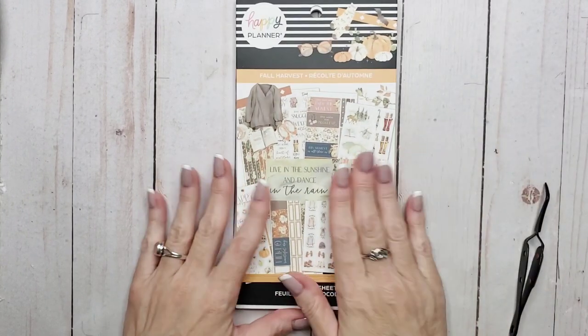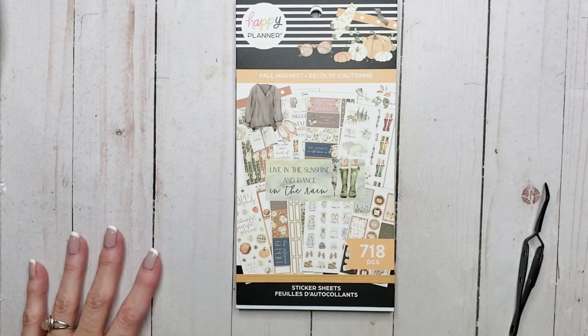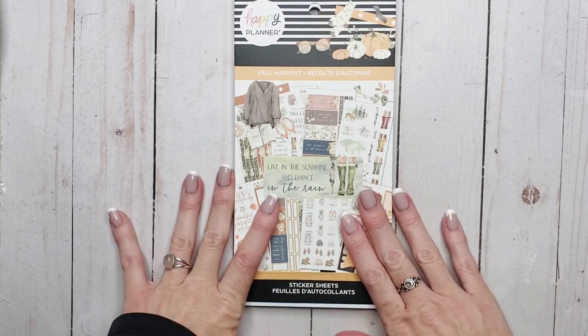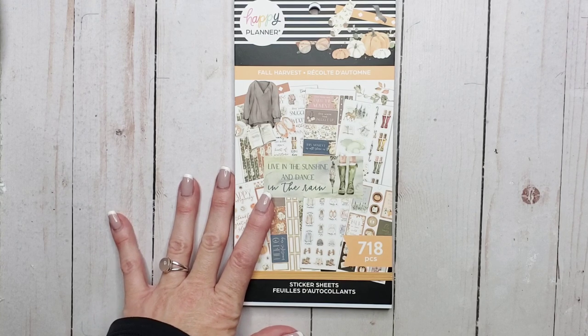I am so excited, I cannot wait to use this sticker book. I've been anxiously awaiting this one, like incredibly. So expect a planner spread pretty soon.